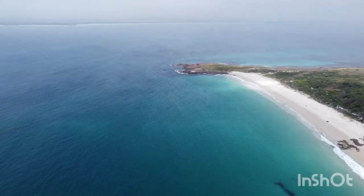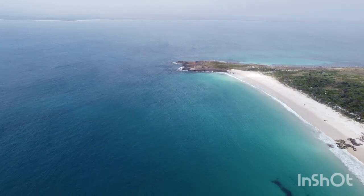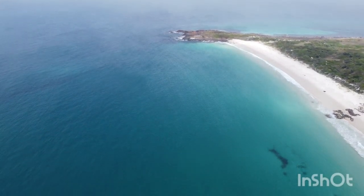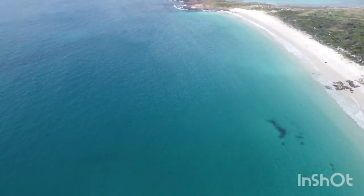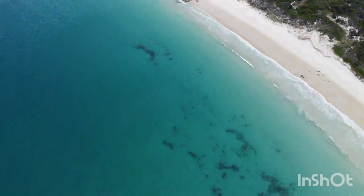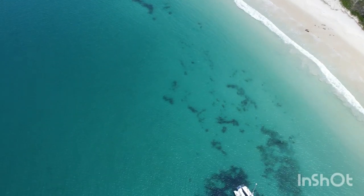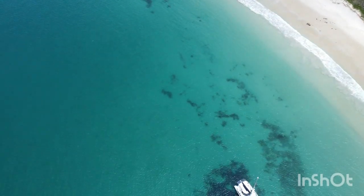Swan Island is another beautiful little place for an anchorage on the actual southern side of it — nice white sandy anchorage spots — and it's off the top northeast side of the Tassie mainland.